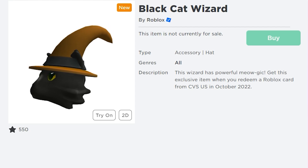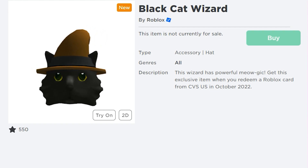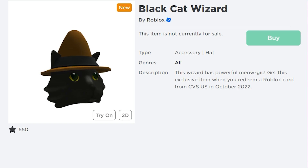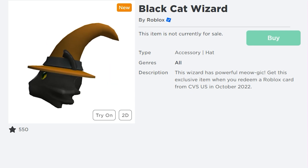Then we have the second item, the Black Cat Wizard. It says the wizard has powerful meowgic. Get this exclusive item when you redeem a Roblox gift card from CVS U.S. in October 2022.